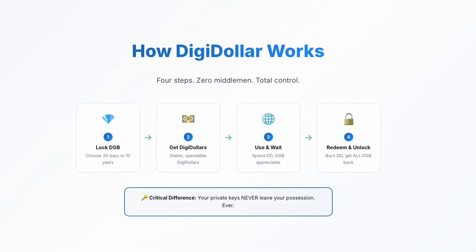Four steps. Zero middlemen. Step one: lock your DGB with a time lock, anywhere from 30 days to 10 years. Step two: receive Digidollars instantly, stable and spendable. Step three: use them however you want while your locked DGB potentially appreciates. Step four: when the time-lock expires, burn your Digidollars and get all your DGB back. The critical difference? Your private keys never leave your possession. Ever.